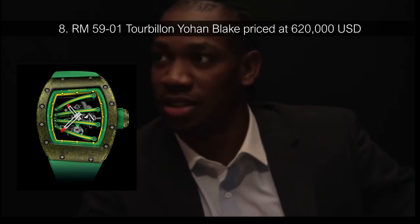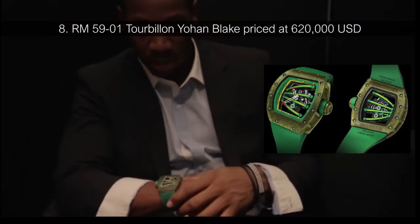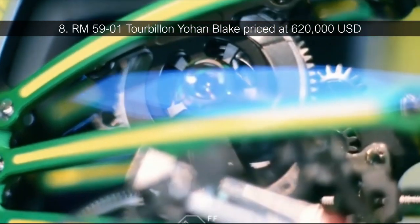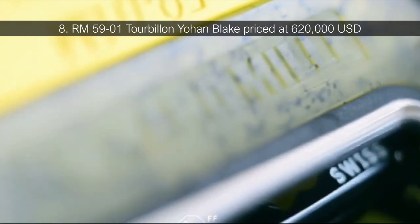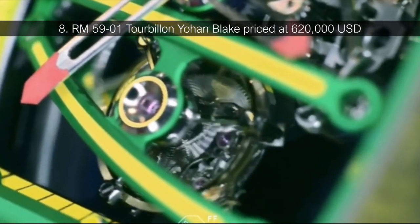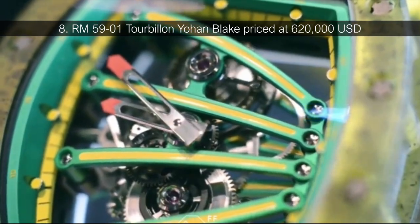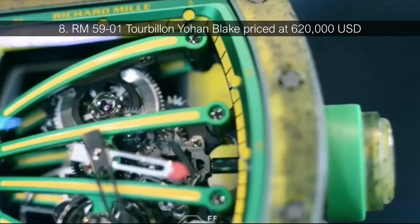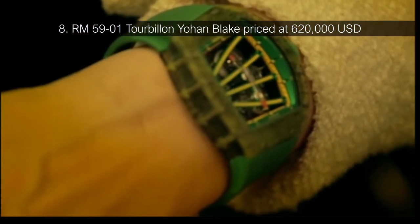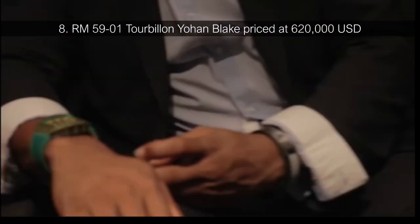Number 8: RM5901 Tourbillon Johan Blake, priced at $620,000 USD. Professional runners know aerodynamic design is vital, and Johan Blake is no exception. The two-time Olympic gold medalist has an impressive track record. In 2013, it was announced that Blake and Richard Mille were releasing a collaborative design made specifically for sprinters. Blake had been seen wearing an RM watch the year prior when he won silver at a 100-meter race. The new watch would be limited to 50 units, with Blake of course getting one for himself, and each timepiece was priced at a jaw-dropping $620,000.